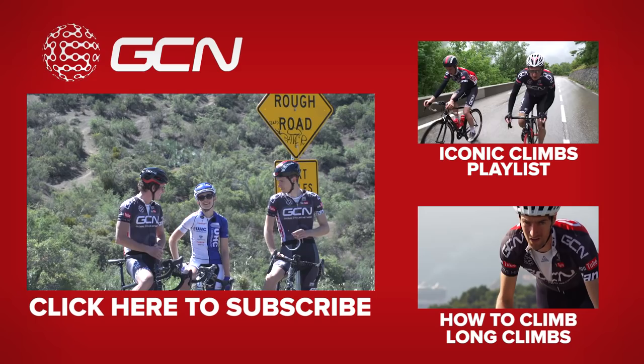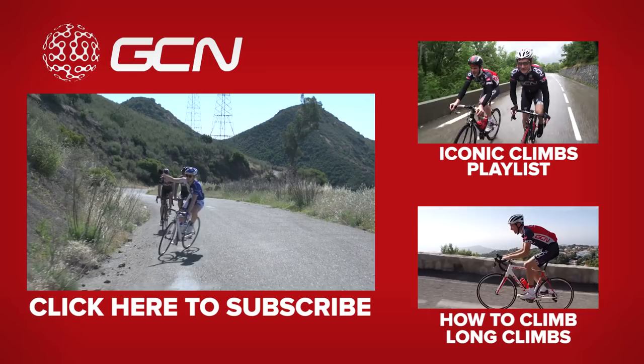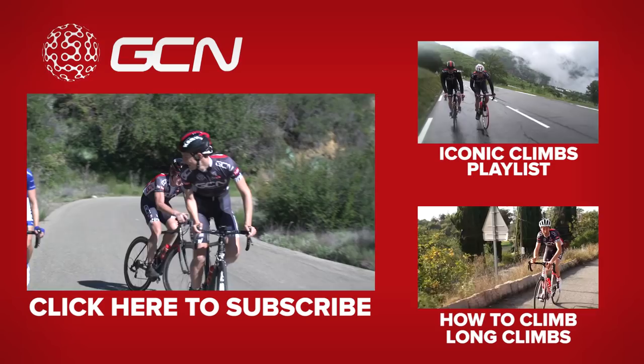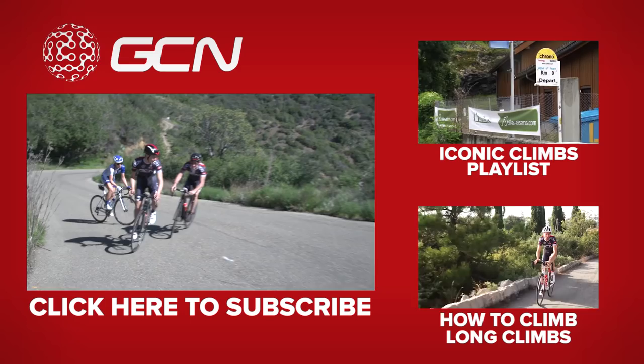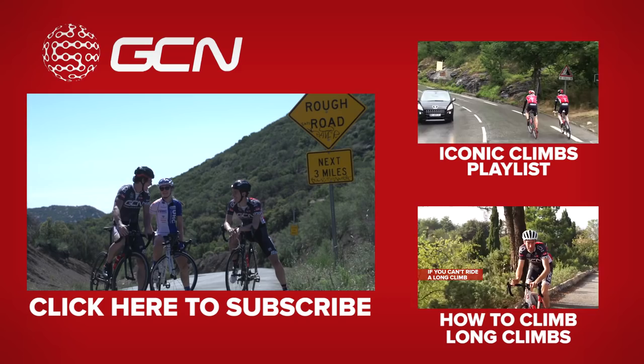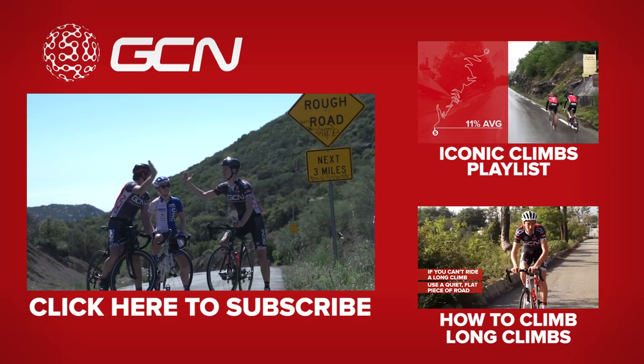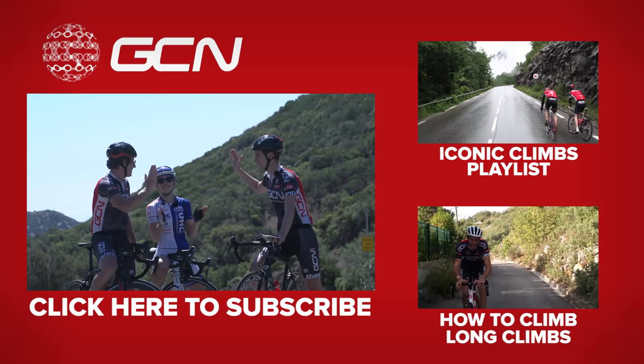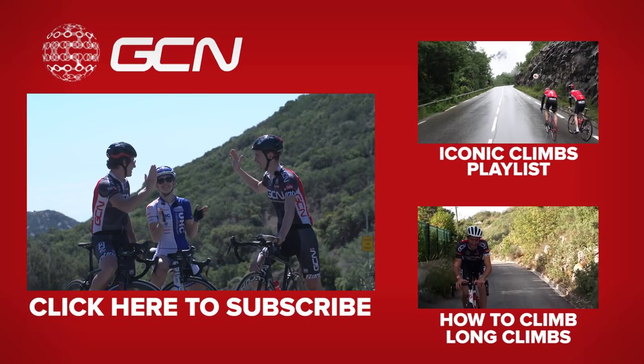After some celebratory paperboy impressions and a series of high fives — some more solid than others — the riders celebrate reaching the top of the Gibraltar climb in good spirits.